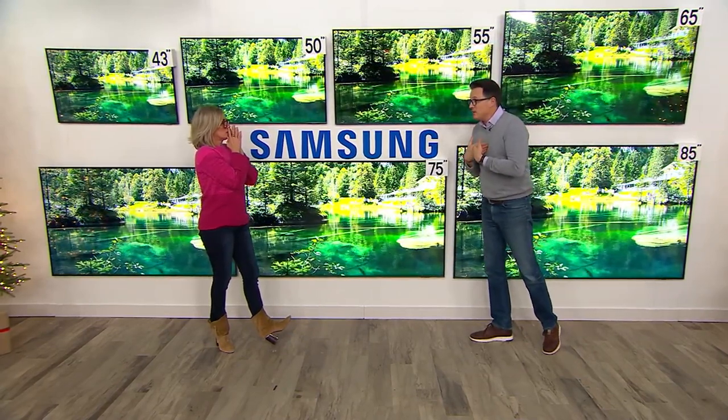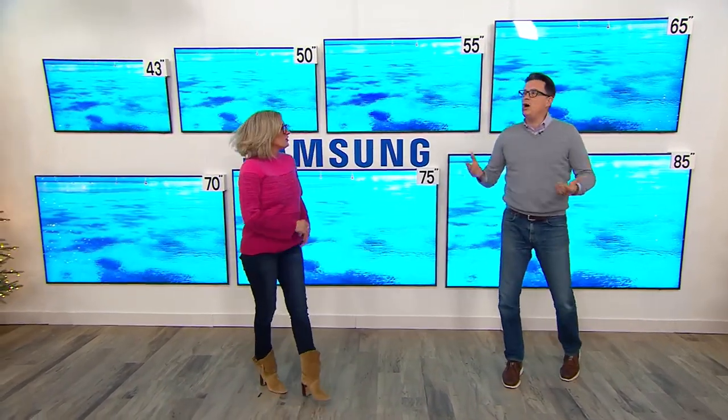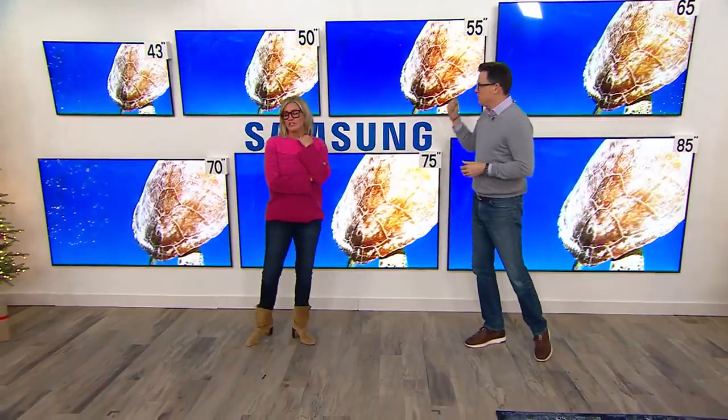That's why everything looks lifelike, and Samsung makes the difference. I have nothing but Samsungs in my house. There's a reason they're number one — it's the tech that goes in the TV that grabs you and pulls you in.